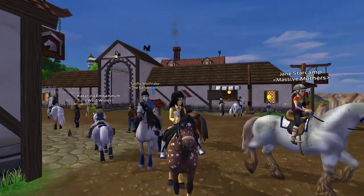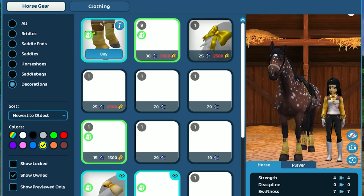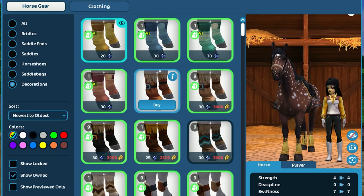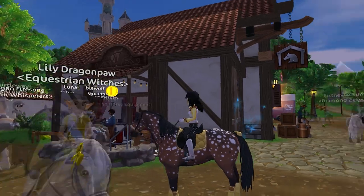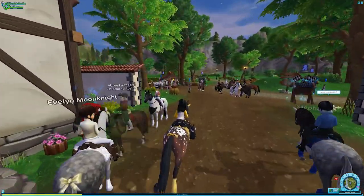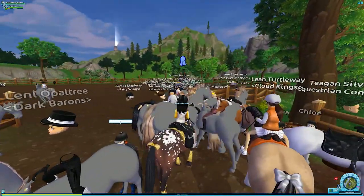You can also find these tack items in the global store — they're all right here with the yellow selected. But now let's go ahead and check out Linda's race.